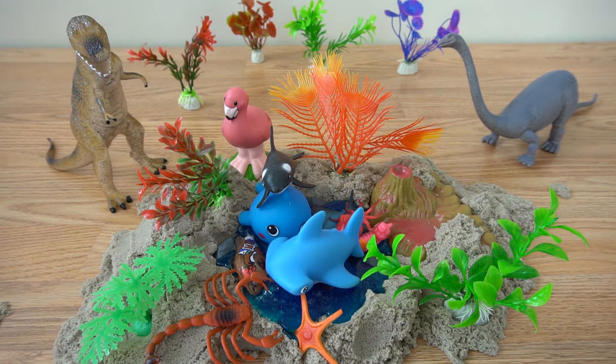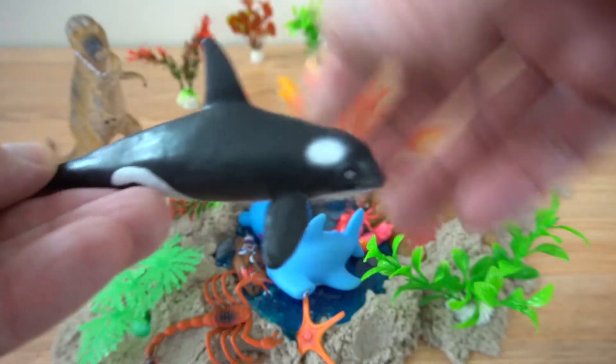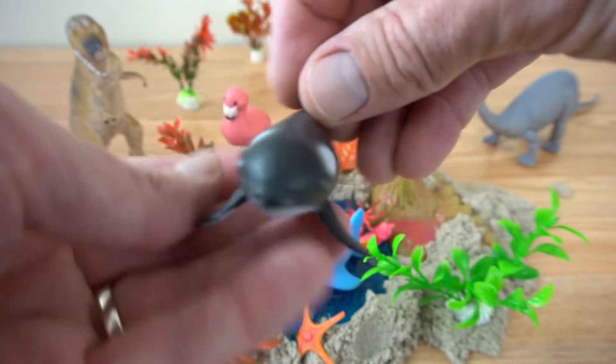Okay guys, that's all of our sea animals. If you're at home, practice your sea animal names so you can get real good, guys. Thanks for watching. If you haven't done so already, please subscribe to our channel. Thank you very much. Bye.